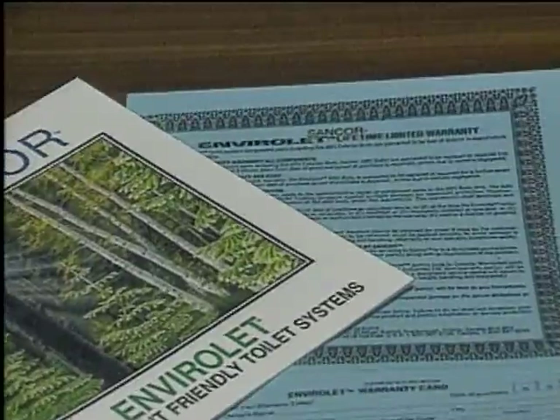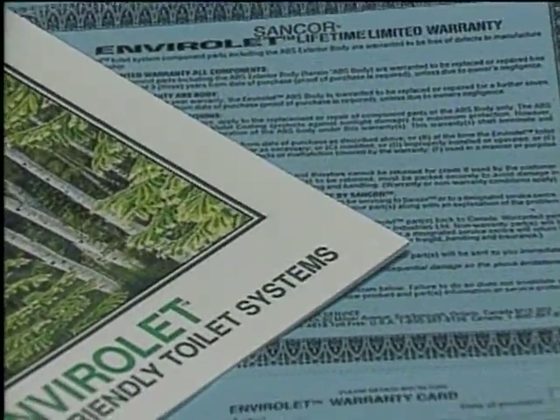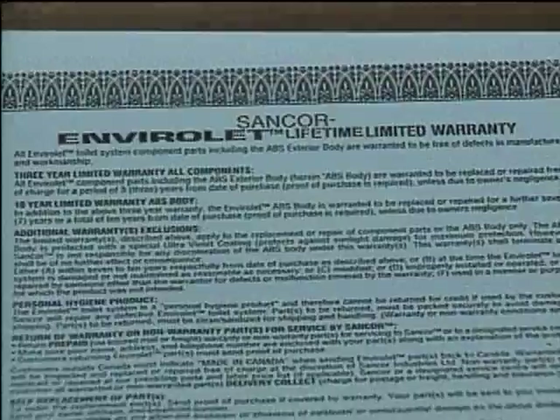Your Envirolet warranty package is the most comprehensive in the industry, covering all components, including electrical, for a full four years. Extendable coverage is also available for additional years of protection on the electrical parts, and for as long as you own it, the durable space-age outer body of your Envirolet is covered by our lifetime warranty.